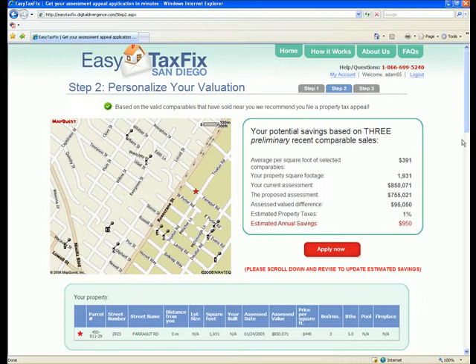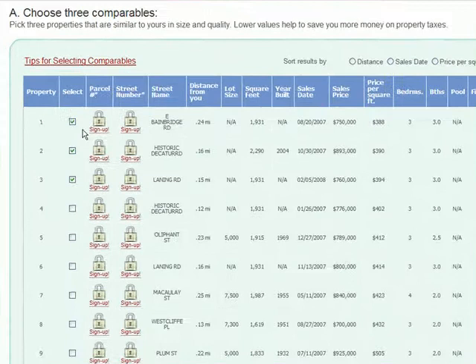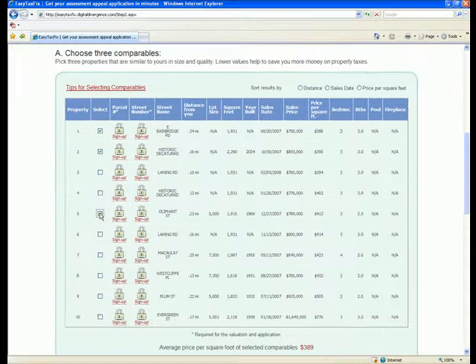To calculate this assessment, EasyTaxFix has used three comparable sales based on a weighted formula that includes square footage, distance to your property, and sale price and date. However, since some properties fall outside of a typical valuation model, you do have the option to select alternate comparables from a list of 10 provided.